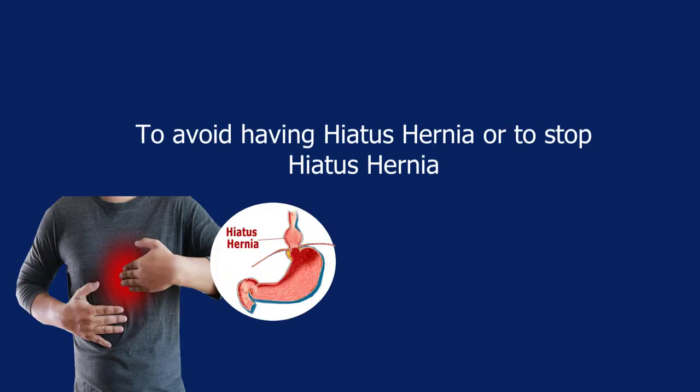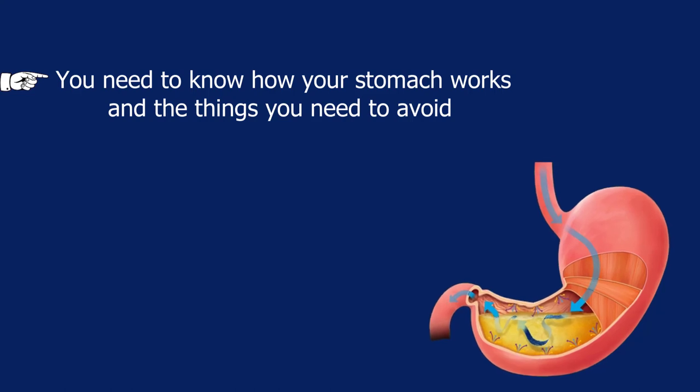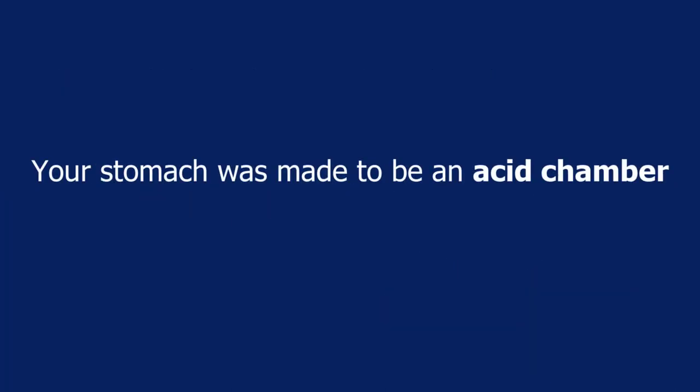To avoid or stop hiatus hernia, you need to strengthen your lower esophageal sphincter valve. To do this, you need to know how your stomach works and the things you need to avoid so that you don't interfere with the good function of your stomach. Your stomach was made to be an acid chamber, so you need to keep it working as an acid chamber.